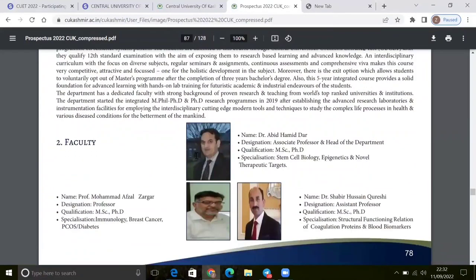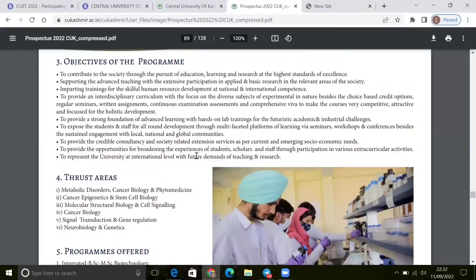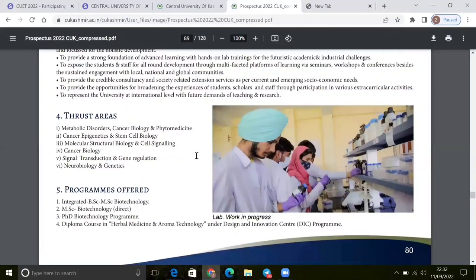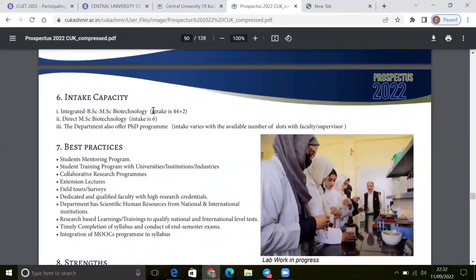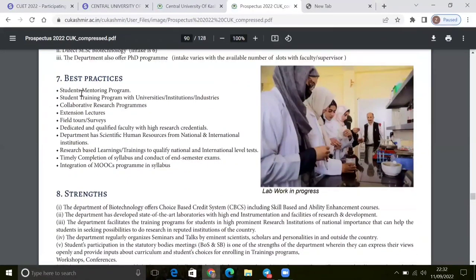Here you have a faculty. The intake is 44 plus 2, so your total is 46 seats in BSc-MSc. Here you will get the best practices — a student monitoring program, student training program. You will also have lab work, very good lab work and field tours. Here you will get everything.